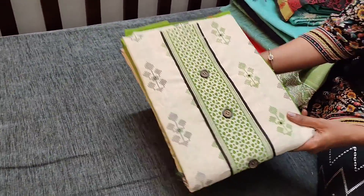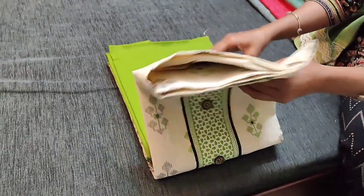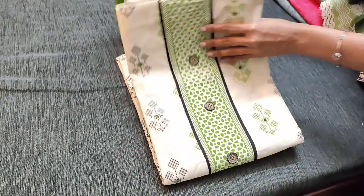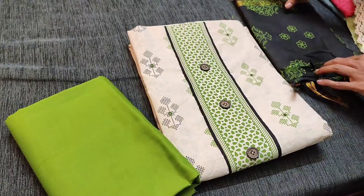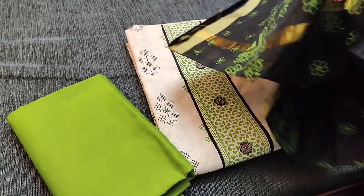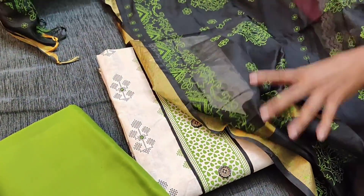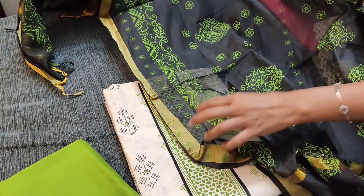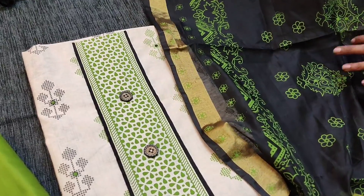The next color is beige with mossy green combination. We have green cotton bottom for this, teamed with a block printed fancy silk cotton dupatta with dazzles. All these are block printed with zari borders on both sides. This is how the set looks, priced at 749.